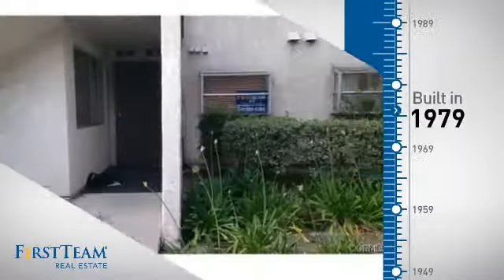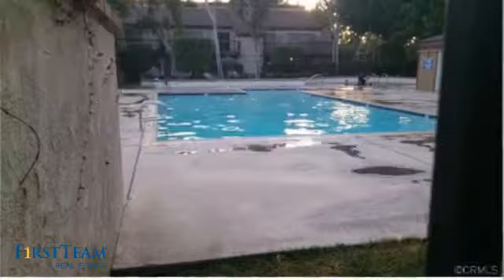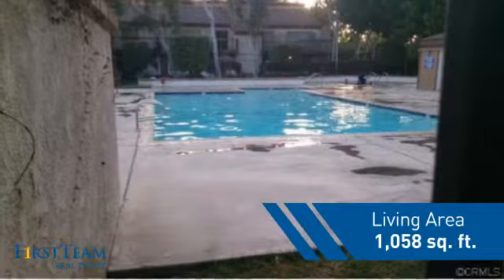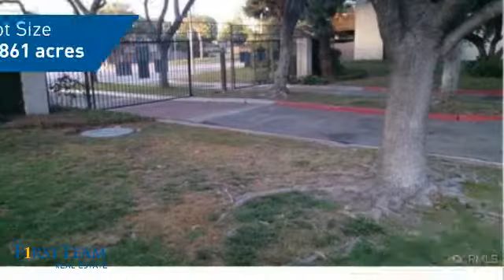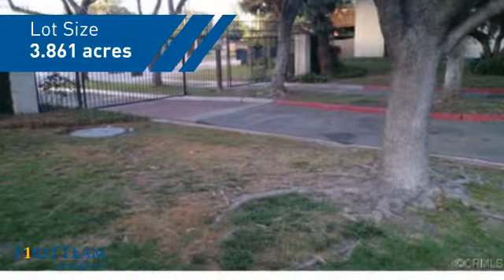This property was built in the late 70s and features over 1,000 square feet of space, giving you a spacious layout to play host or kick back and relax after a long day.